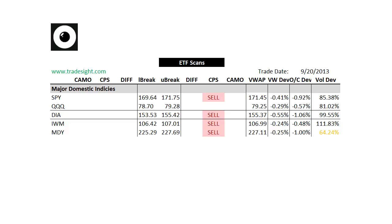Hello Traders, this is Rich from Tradesite. This is a look at our ETF preview for the coming week via our proprietary scans. This is going to be for Monday, September 23rd, 2013.